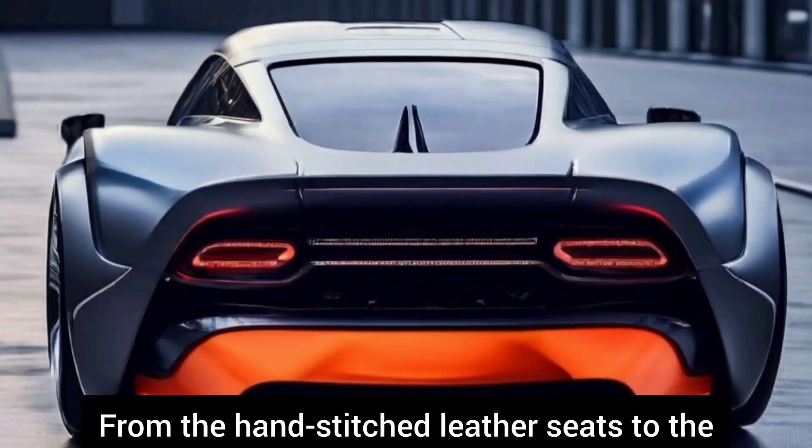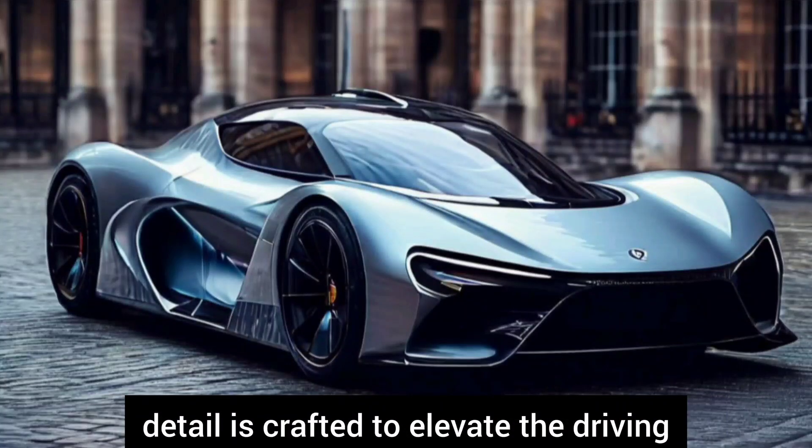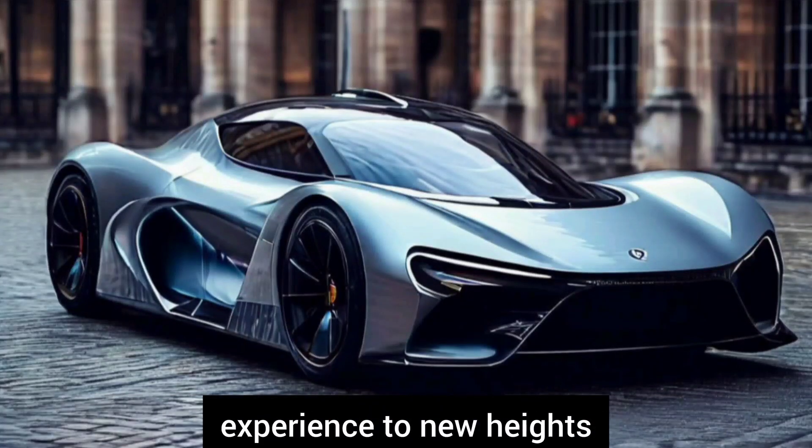From the hand-stitched leather seats to the state-of-the-art entertainment system, every detail is crafted to elevate the driving experience to new heights.